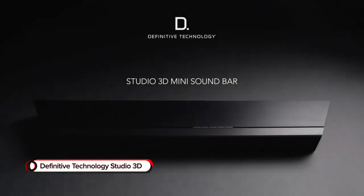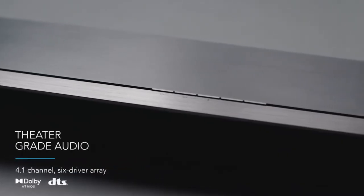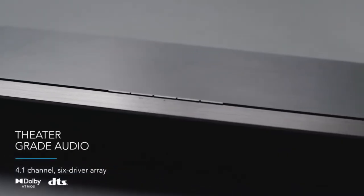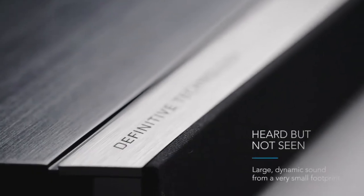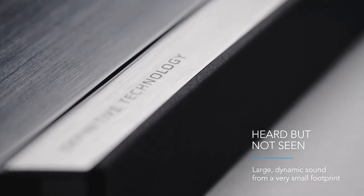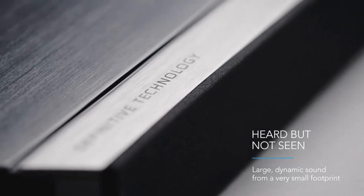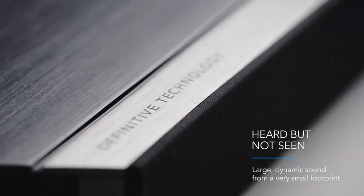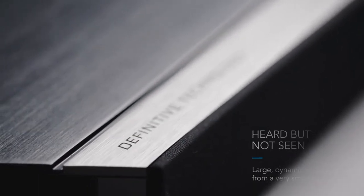Definitive Technology Studio 3D. Listen to gorgeous audio with the Definitive Technology Studio 3D Mini Dolby Atmos Soundbar System. Made with a super slim profile, this soundbar system blends in seamlessly with your setup, so you can hear all the sound you want without having an obtrusive gadget in your living space. Its small footprint means the Definitive Technology Studio 3D Mini fits just about anywhere too.